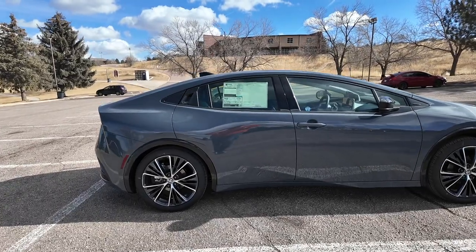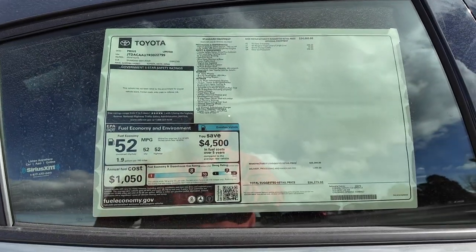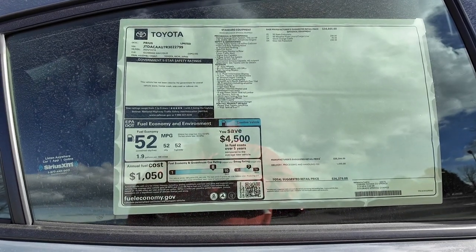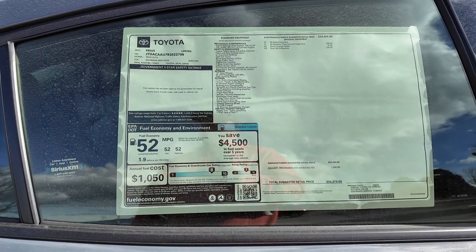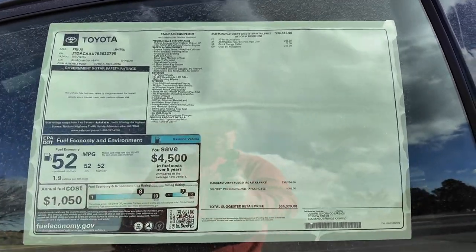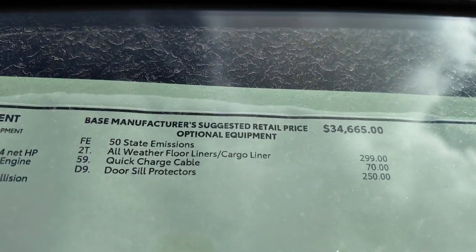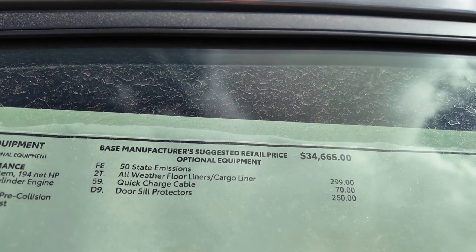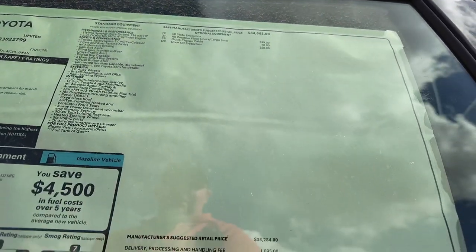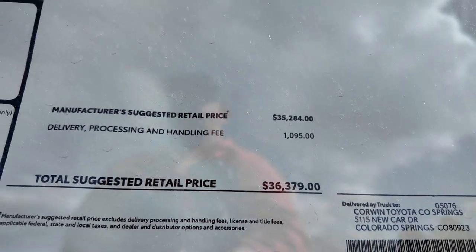Let's look at what this one has here on the sticker. This one's got an EPA estimate of 52 across the board - 52 city, 52 highway, creating a combined 52 miles per gallon. That's pretty incredible. As far as options, not a whole lot - it's got the floor liners, door sill protectors, but mostly this is how it comes stock. Our suggested retail price is $36,379.